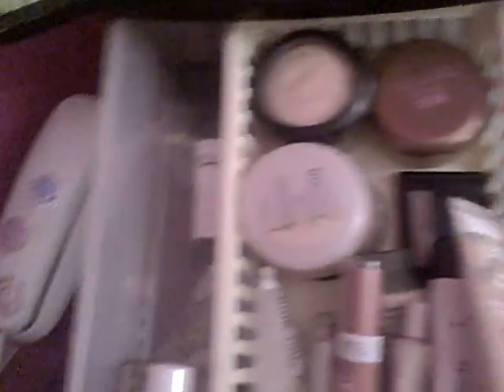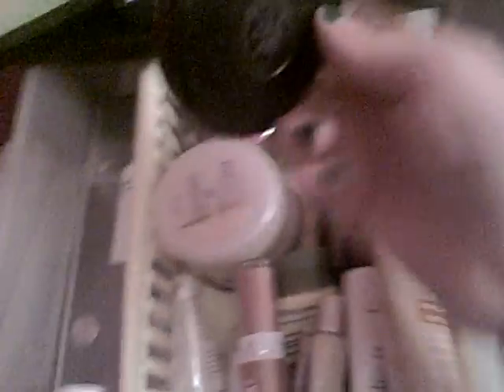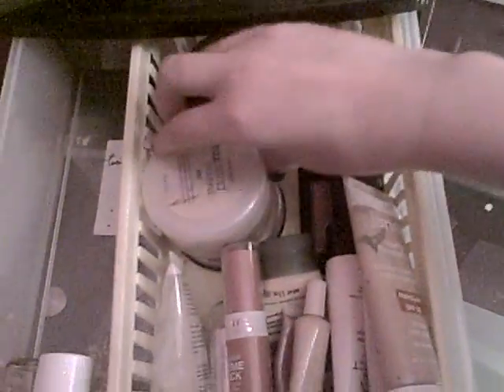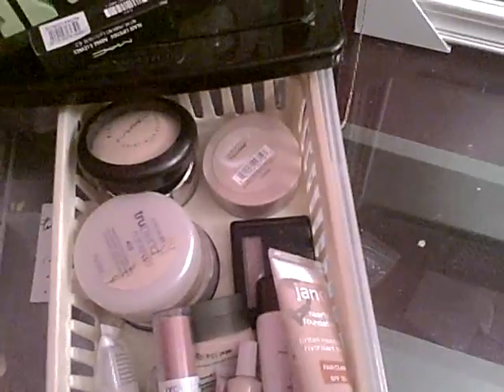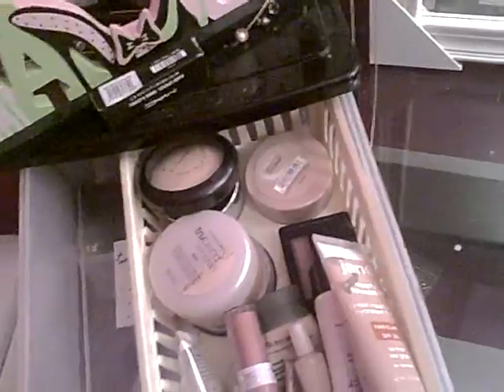Then I have all of my little round things, I guess. I have the Mineralize Skinfinish Natural in Light Medium. Then I have a Mary Kay foundation in Ivory 2. Then we have the NYC bronzer in Sunny. We have the Dream Smooth Mousse in Ivory, which is too dark for me, which kind of sucks. I always feel so insecure about my skin tone because I'm so white. That's why you use this stuff.